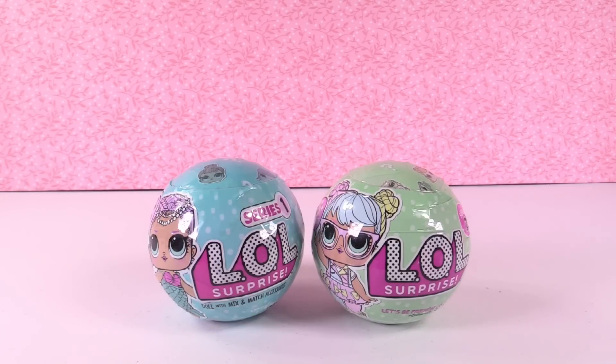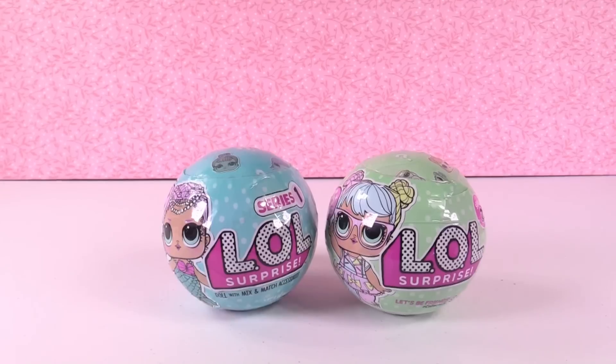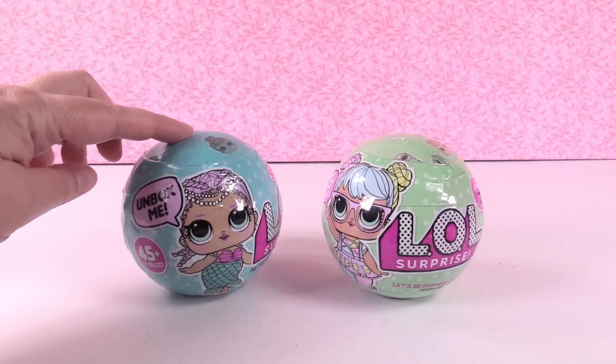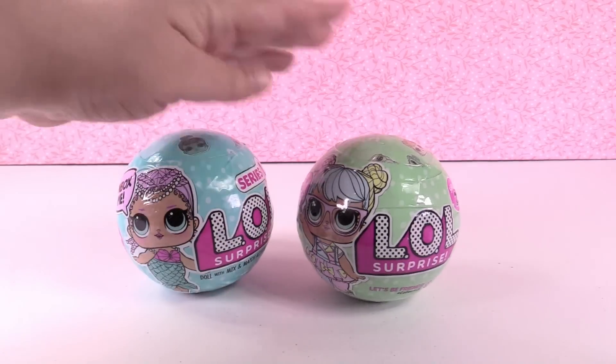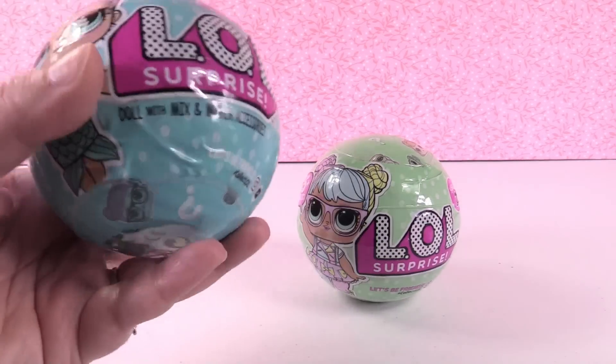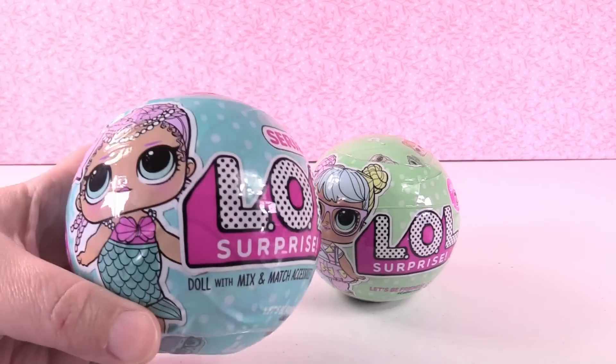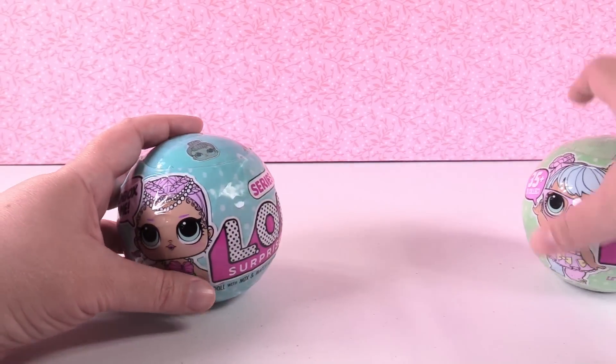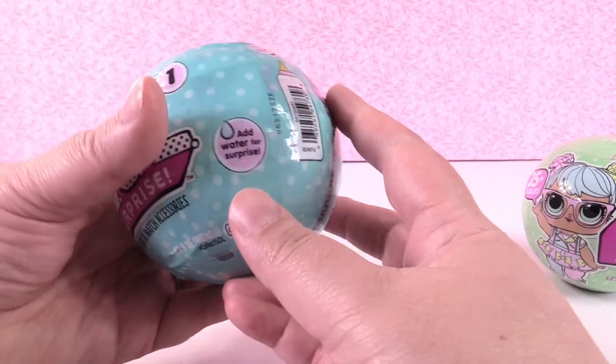Hey guys, it's Shannon and welcome back to my doll channel. Today we're going to be doing more LOL dolls because you guys said you liked the last video so much and wanted to see more. I personally love the LOL dolls so I thought it would be fun to do more. We're going to be doing one from series one and one from series two. This is wave two of series one because it has the mermaid on the front, so we'll start with series one.